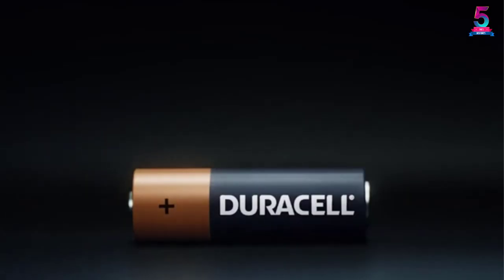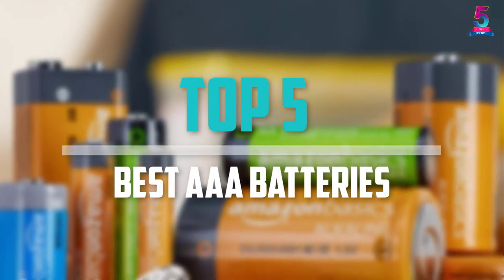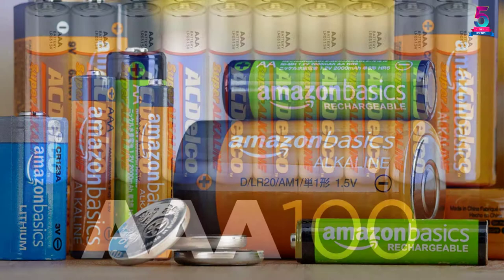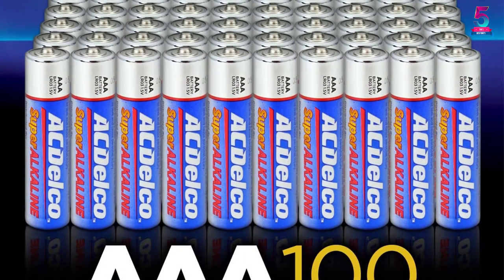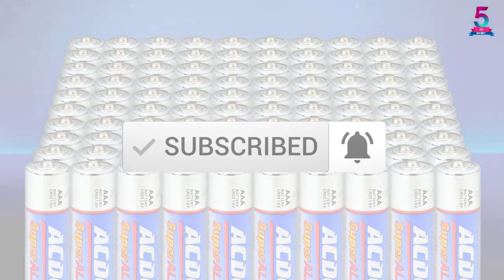Are you looking for the best AAA batteries in your budget? In today's video we break down the top 5 best AAA batteries available on the market. This list is based on their price, quality, durability and more. Check out the description below for more information and make sure you subscribe for more reviews.